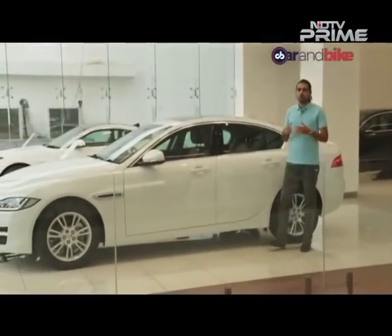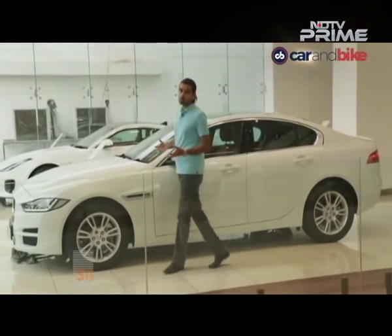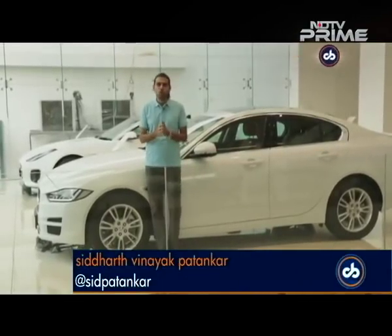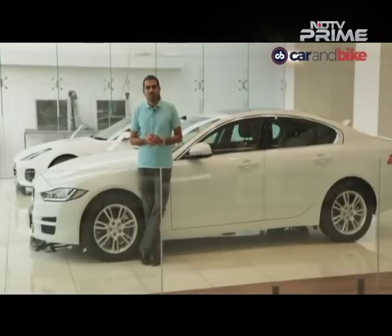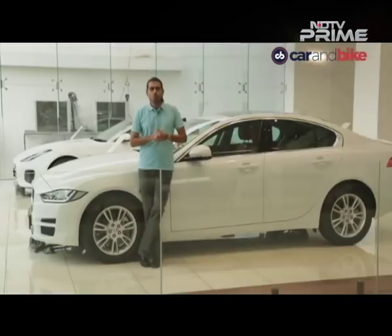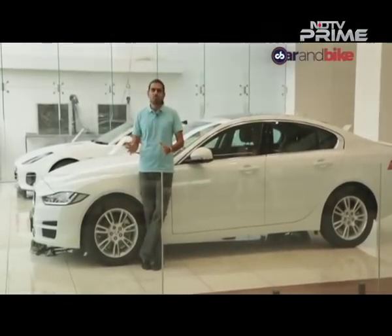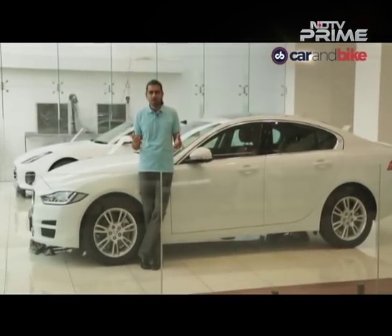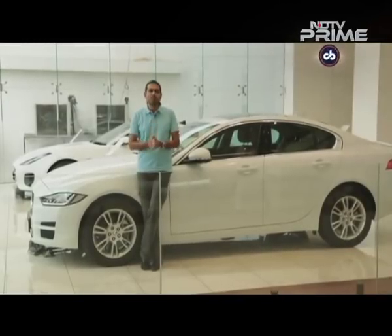A very happy Diwali to all of our viewers from all of us at CNB. Thank you so much for joining us and we wish you prosperity, good health, and lots of new cars and new bikes in the new year. So thank you for staying with us and once again, season's greetings. Right at the top of the show we've got those warm wishes coming your way, and then we've also got everything else that we always do and we do it really well. There's lots of new metal in the market right now and I can't wait to show you our first story.